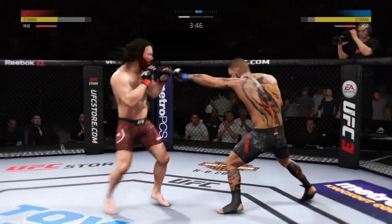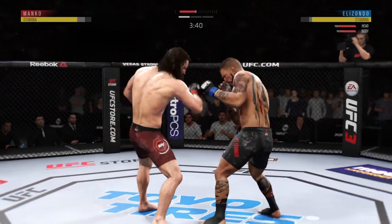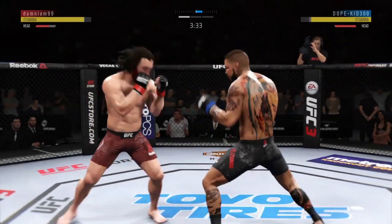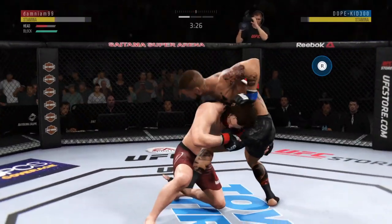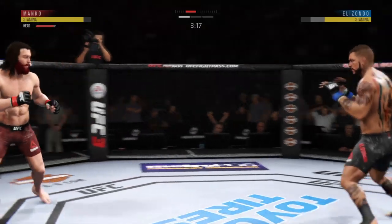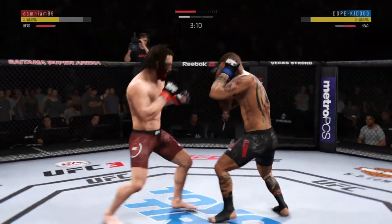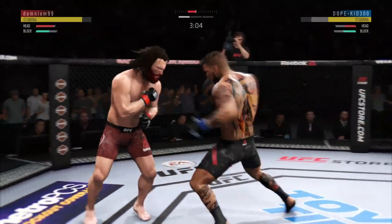Flying knee! Body kick — look at that! And he caught the kick. We'll see what he can do with it. He got cracked. Takedown defense on point. Double-leg takedown — no good, Joe. And he's back up. There's a left hand, slightly deflected, tags him.